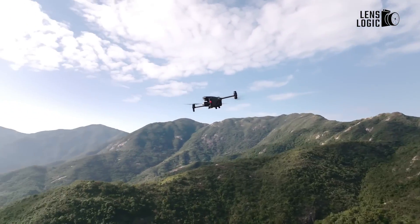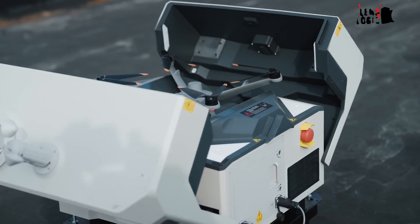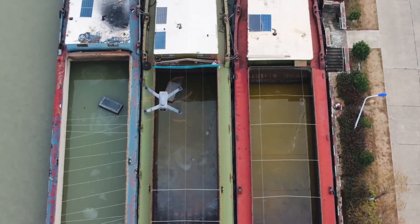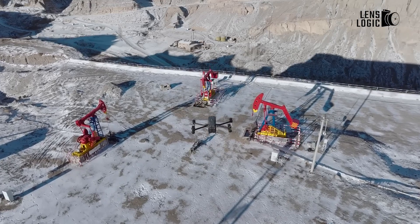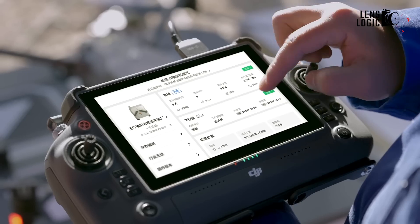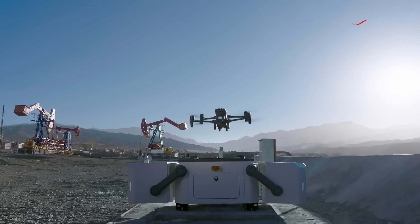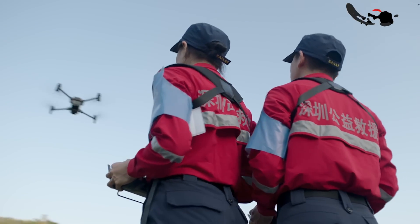The world of drone technology has taken another giant leap forward with DJI's latest innovation, the DJI Dock 2. This impressive solution promises to change the way industries approach aerial operations, offering a seamless blend of automation, precision, and efficiency. But who exactly needs this game-changing product, and what sets it apart from its predecessors? Let's dive in and explore the vast potential of DJI Dock 2.